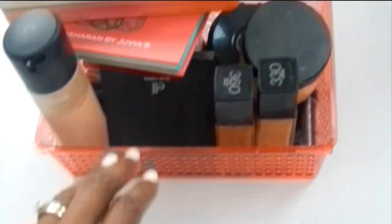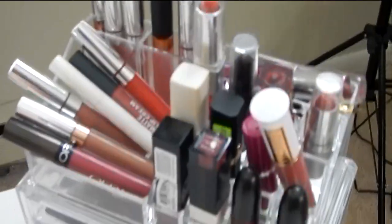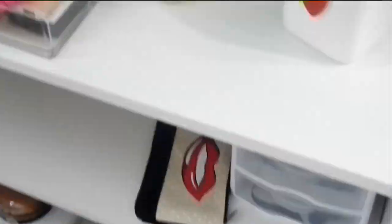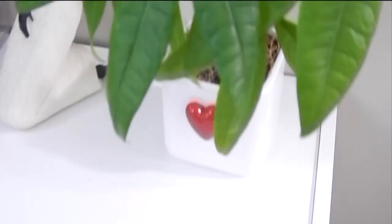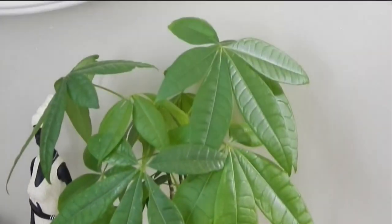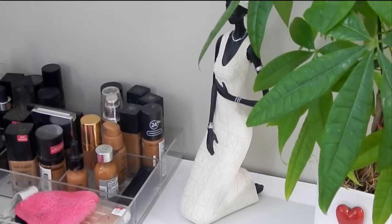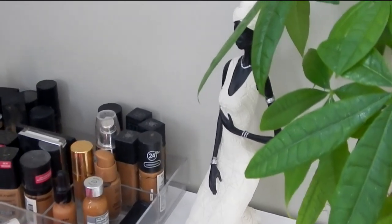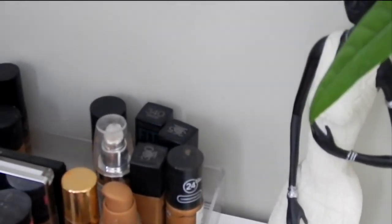This is another makeup caddy. And here is another little stand. My husband got this plant for me — I love that plant. And then I got the little lady there.